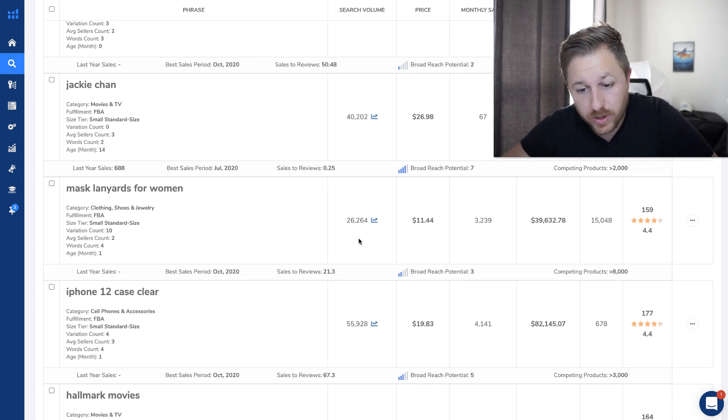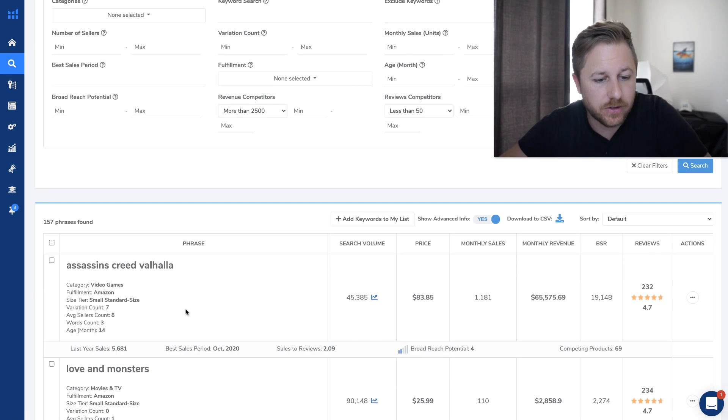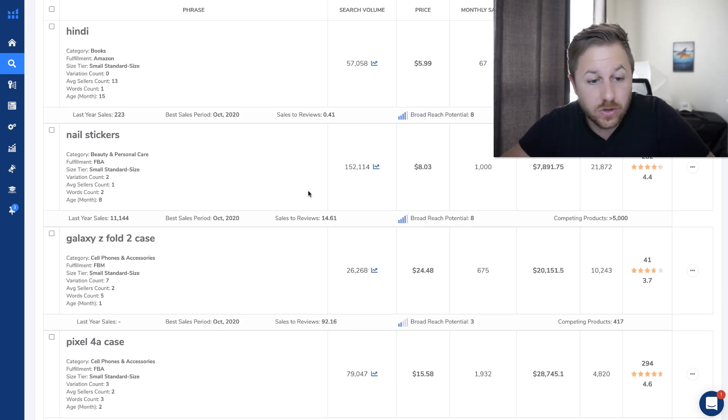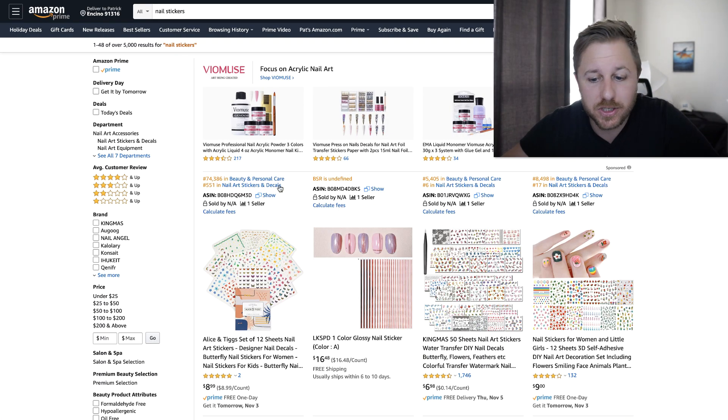Mask lanyards for women — 26,000 monthly searches and they're doing almost $40,000 a month in revenue. Let's look at one more on this page. Nail stickers — nail stickers get searched 152,000 times a month on Amazon. These ones are only doing $7,800 a month in revenue, but we'll add that. So we're going to come right here to nail stickers and see what they are.